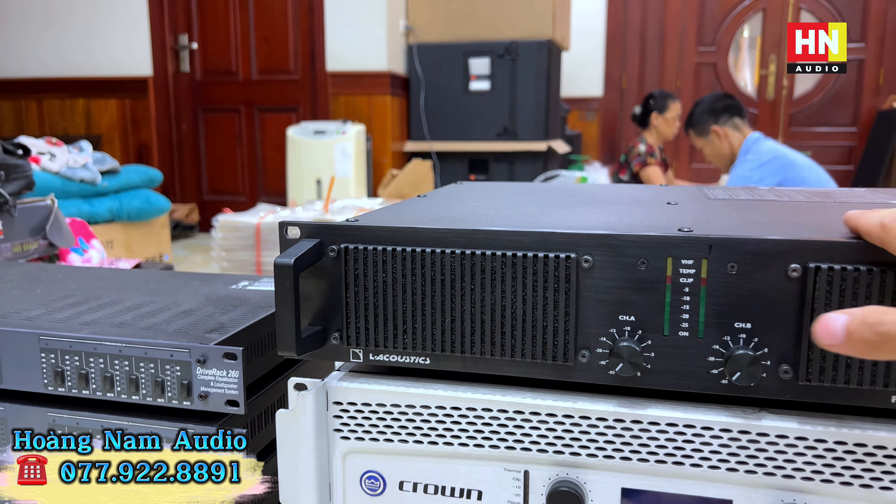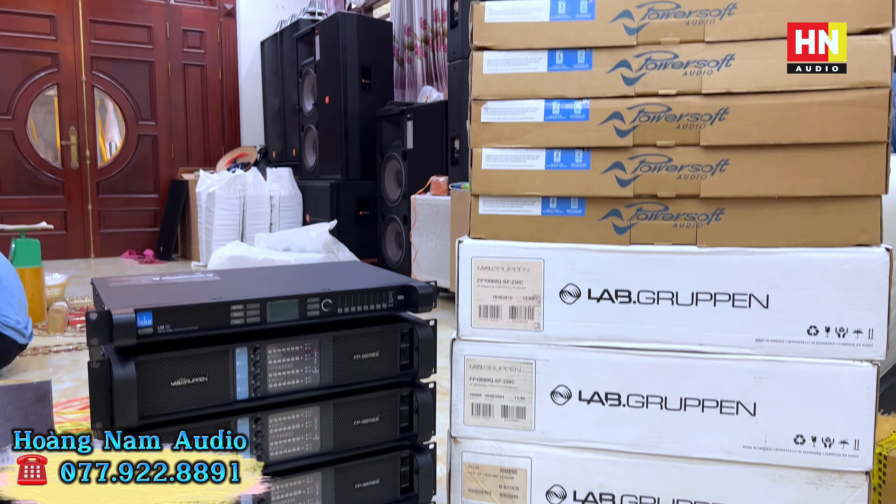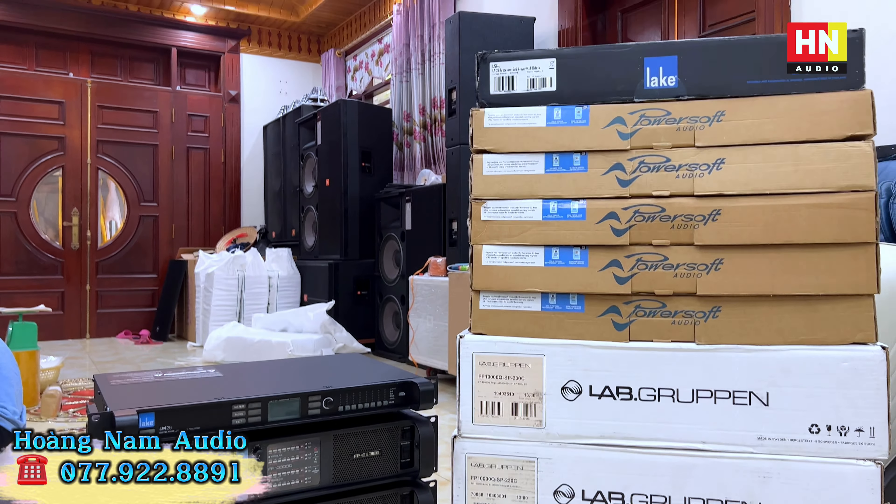Những con DBX DriveRack 260, hàng made in USA - em Nam chỉ bán hàng USA thôi. Em Nam đang có giá rất tốt để phục vụ các bác là 12 triệu một em, và bao setup cho toàn thể các bác. Các bác về chỉ việc cầm và dùng thôi.